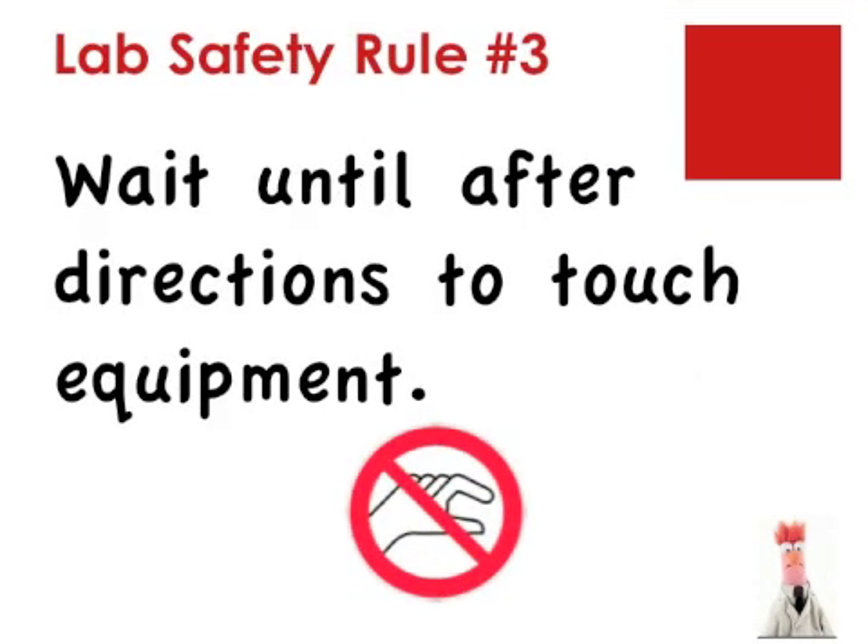Lab safety rule number three: wait until after directions to touch the equipment. Water is a colorless, odorless liquid. So are many chemicals that are flammable, corrosive, or toxic. You cannot make decisions about the safety of items just by what they look like. Do not handle the lab items until the teacher has had a chance to explain the safety precautions you need to follow.